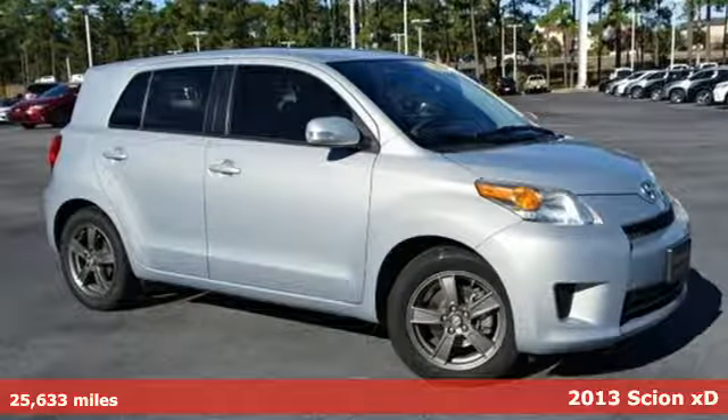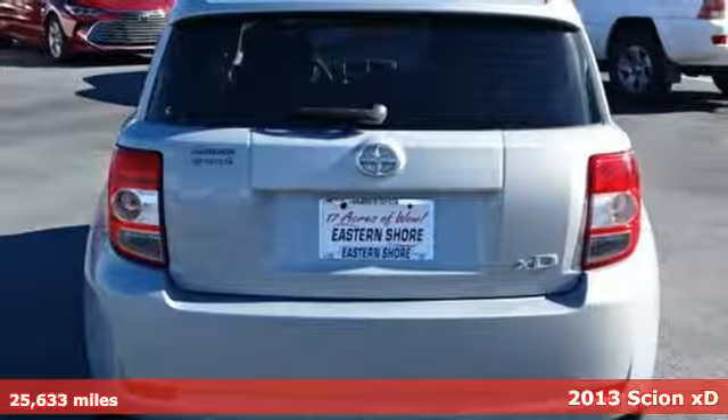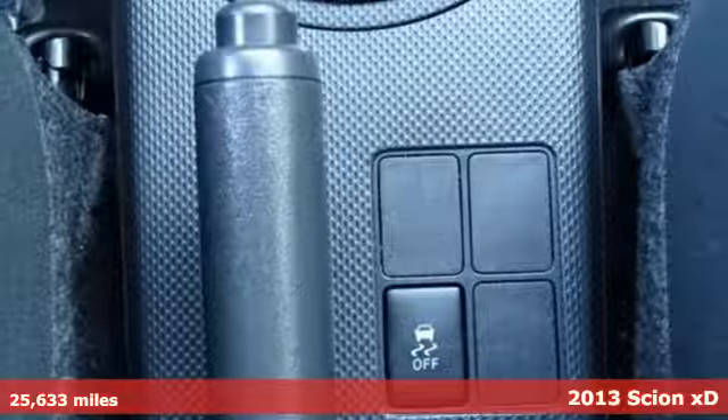It's a 2013 Scion XD. This is an urban subcompact that is designed to balance fuel efficiency and value with style and comfort.